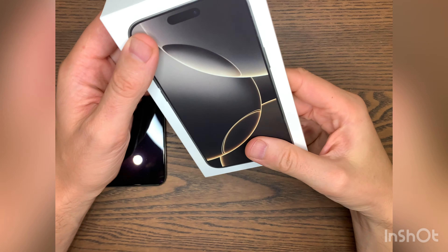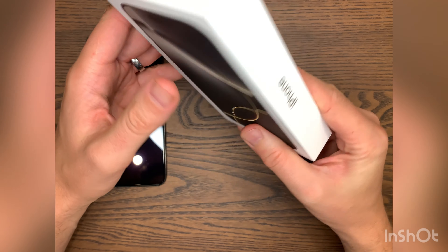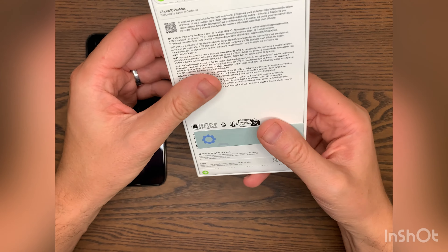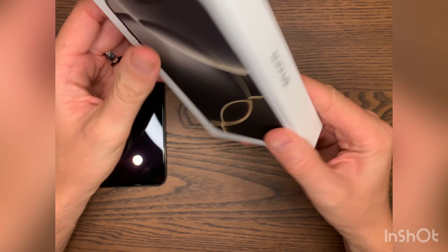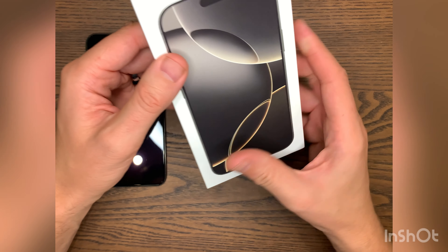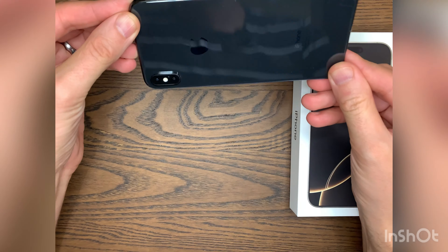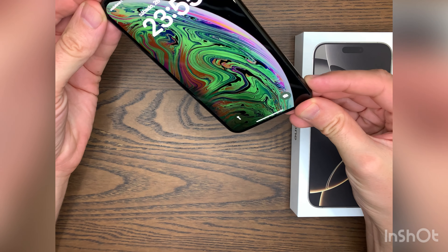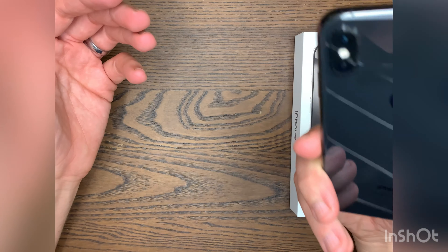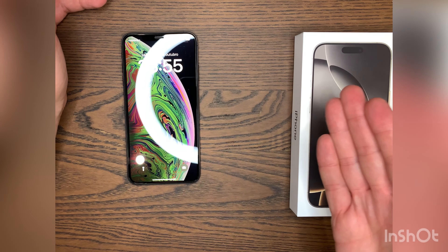In the words of JerryRigEverything, today I bring you yesterday's technology at tomorrow's price. This is the iPhone 16 Pro Max — the flagship, the best of the best iPhones currently on the market. And if you are currently an owner of the 2020, or most say 2019, iPhone XS Max, is it worth it for you to upgrade from this to this?